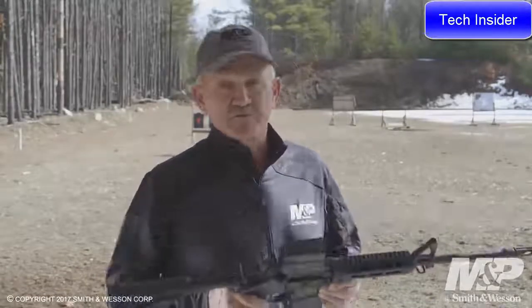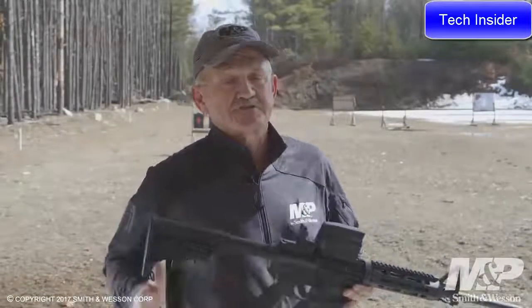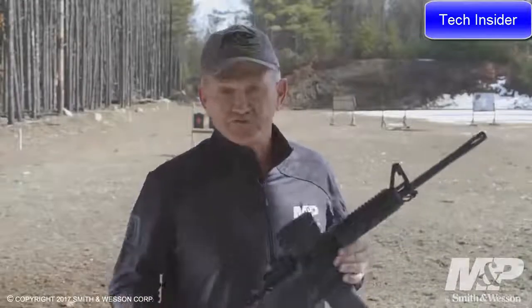Also included is the Magpul 30-round PMAG. For more information on the Smith & Wesson M&P 15X rifle, you can go to the Smith & Wesson website.